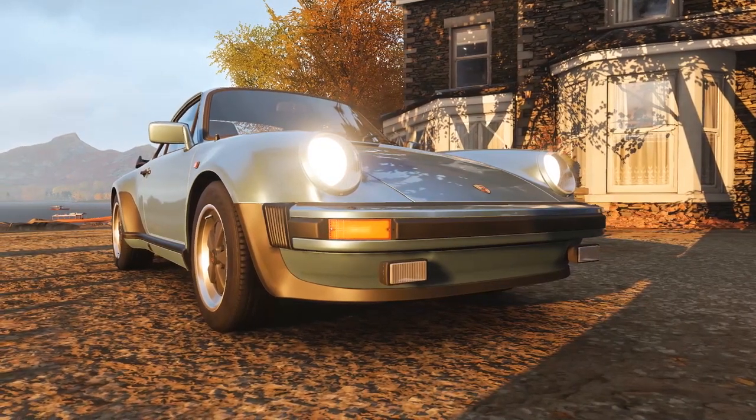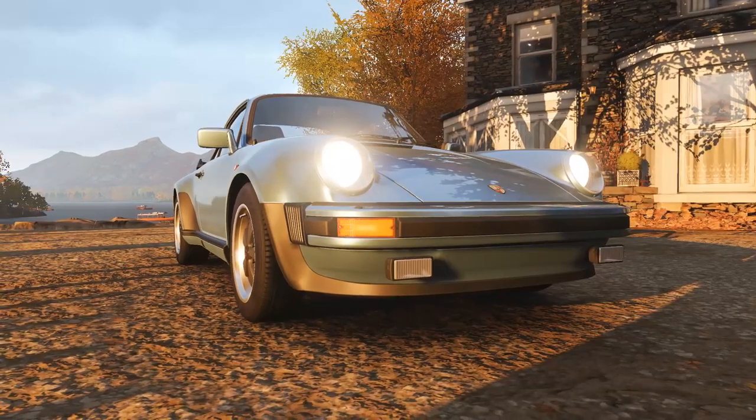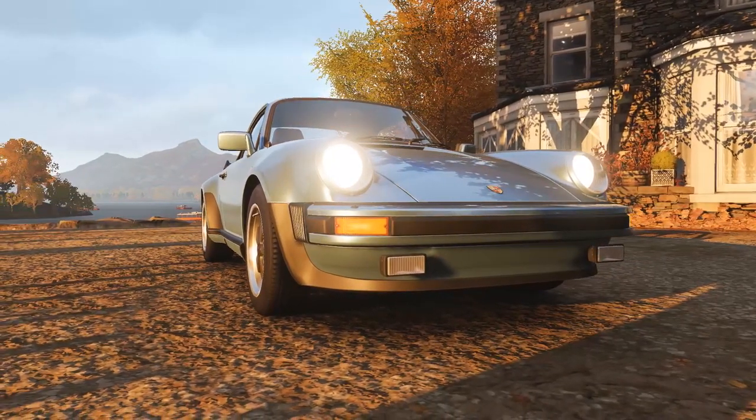Today we're reviewing the 1982 Porsche 911 Turbo, better known as the 930. Welcome to the Porsche Review. My name is Javier. Let's get started.